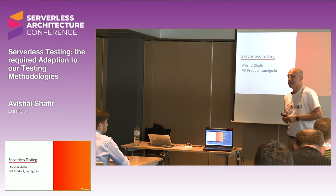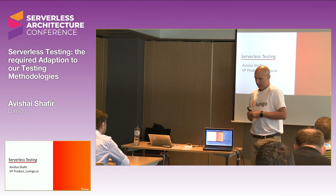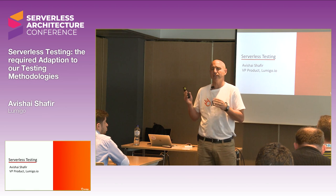Hi everyone, thank you for joining me here today. My name is Avishai Shafir. I'm the VP of Product of a company called Lumigo. In two words, Lumigo is a platform for serverless visibility, monitoring, and troubleshooting.